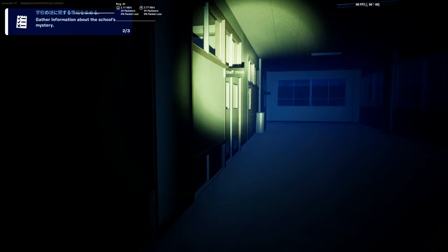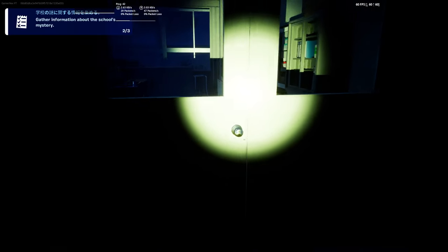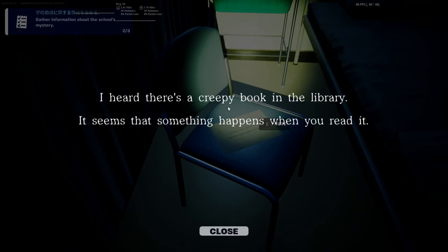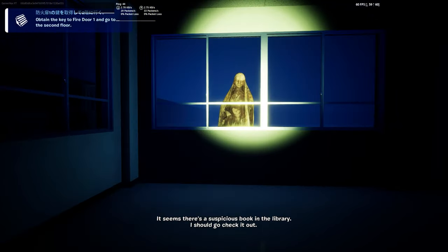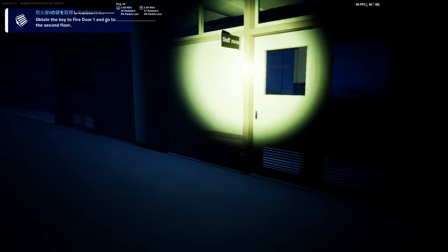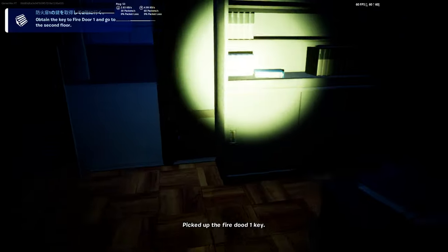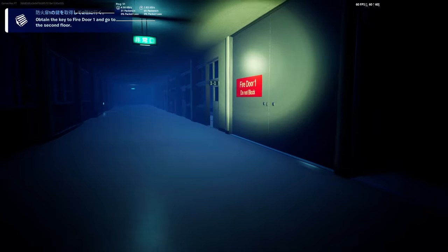It's not in the staff room — it is actually in the next room. We got the key, so now we can open it. Here there is a creepy book in the library, and we're going to visit that library later. Now we need to obtain the key to fire door number one and go to the second floor. The key can be found inside the staff room — here exactly you will find it. The teacher was hiding the key here for some reason.